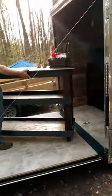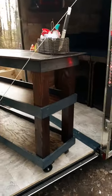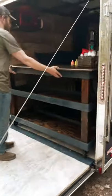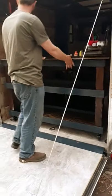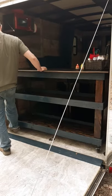My husband just finished putting on this peel and stick tile today, so it'll be nice and easy to clean. When we want to pack it all up, or if it's raining and we need to put things away for the night, everything just rolls back into the back of the camper and locks in.